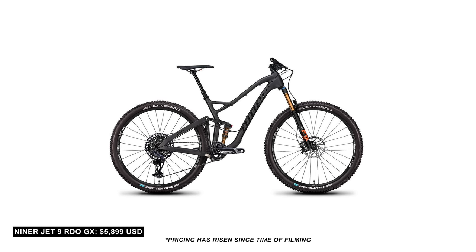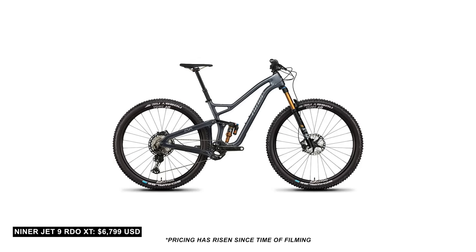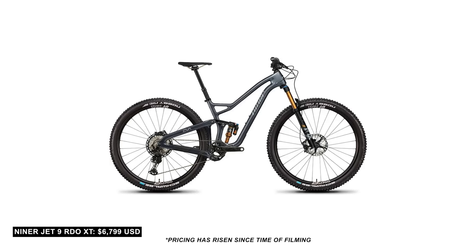There are two standout builds. There's the GX Eagle build at $5,300, which interestingly comes with top-line Fox — the Grip 2 damper. If you want to go slightly higher, moving away from things like the Guide R brakes, you can go to the XT model at $6,200. That's a lot more money and you do get nicer wheels, but for me the $5,300 build is a really well-specced bike with the money where it counts — in suspension.